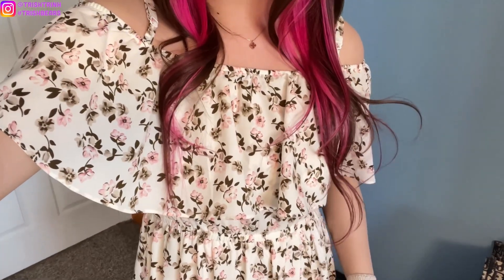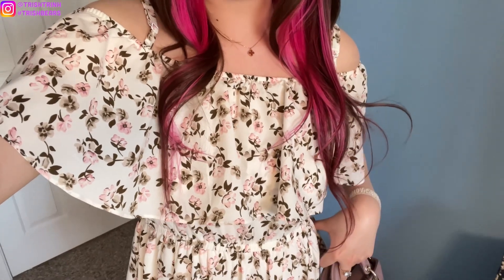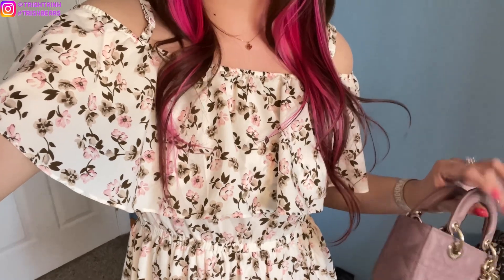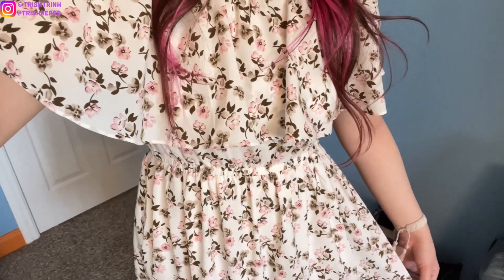If you guys are new to my channel, subscribe and follow me on Instagram. So my outfit for today: I'm wearing a Van Cleef & Arpels Sweet Alhambra necklace in carnelian. I have a dual ring, my micro litty DJ handbag, and this dress — I feel like I got it on a Korean website, maybe YesStyle or from Vietnam. I've had this dress for so many years and I'm finally wearing it again. On the other side of my hand, I have a Cartier ring and a bracelet.